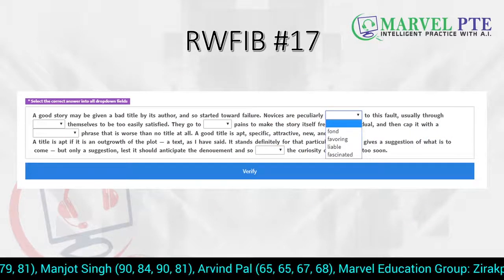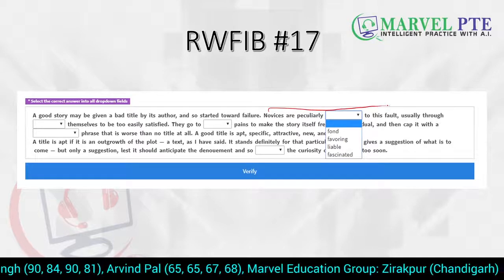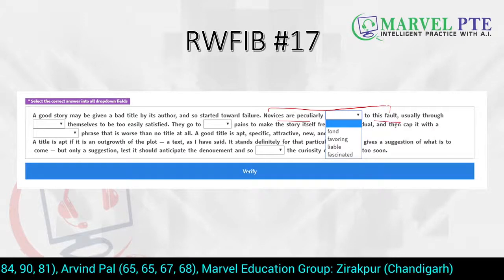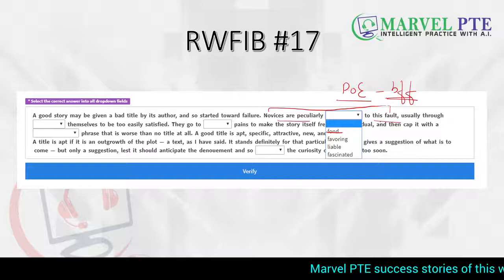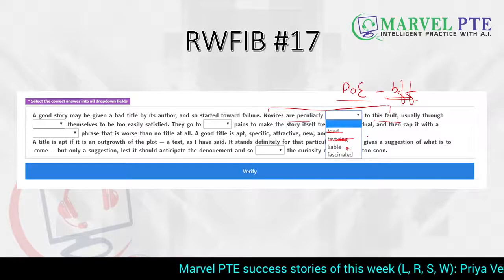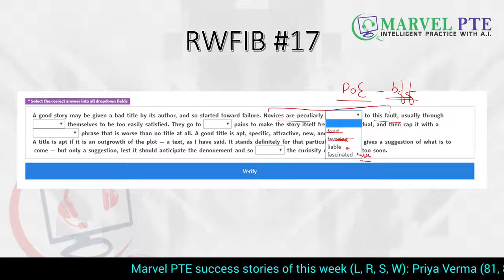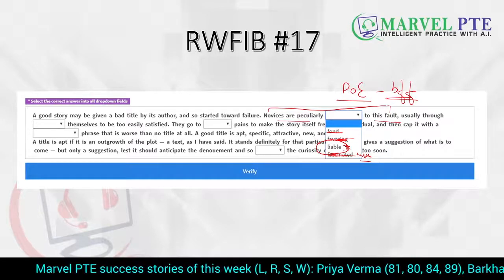Now let's see the blanks. Remember, you do not have to read all the words. We are going to focus on two or three words before the blank and two or three words after the blank. So: novices are peculiar to this fault — 'found to this fault'? No, the phrase is 'fond of.' So we eliminate 'found.' We have started the process of elimination, which is your best friend forever. 'Favoring to this fault' doesn't make sense. 'Liable to this fault' — yes, it makes sense. 'Fascinated to this fault'? No, the phrase is 'fascinated with.' So the only word fitting contextually is 'liable.'